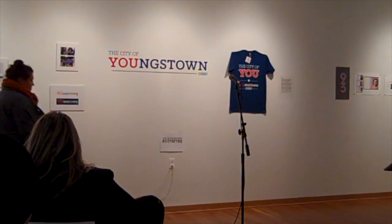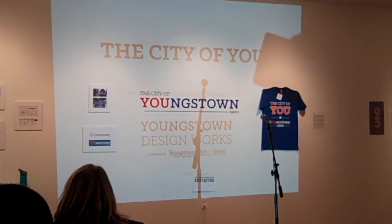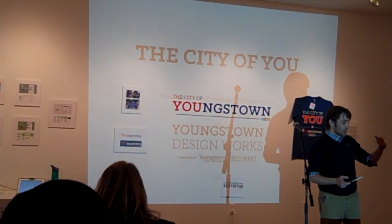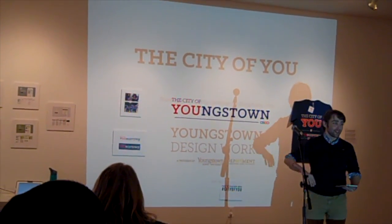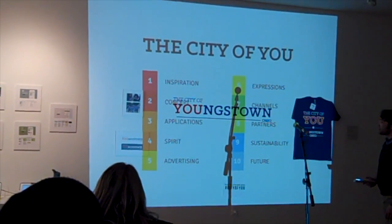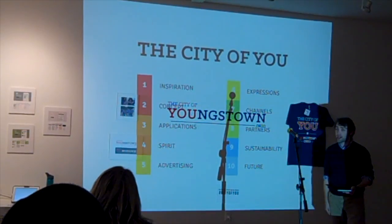This is the presentation that will eventually be available online. I'm really into breaking spaces, which is why I just said, throw it on the wall and we'll interact with it as it is. The presentation covers the inspiration behind the campaign, the concept, various applications, and ultimately how it's sustainable and how it moves into the future.